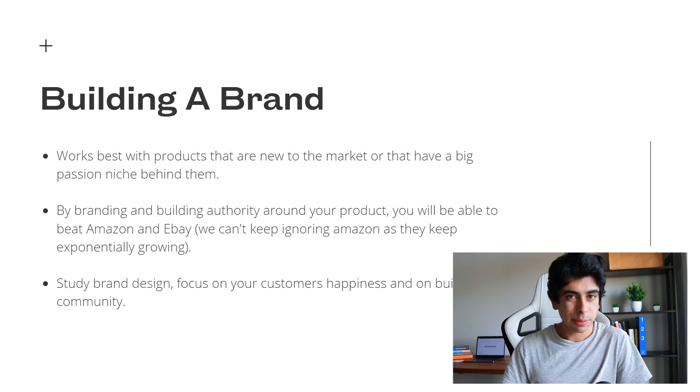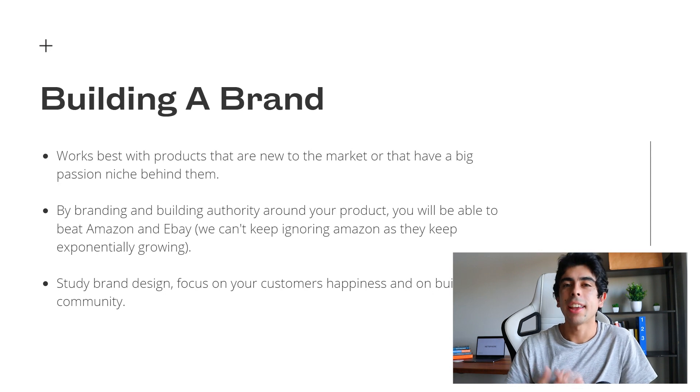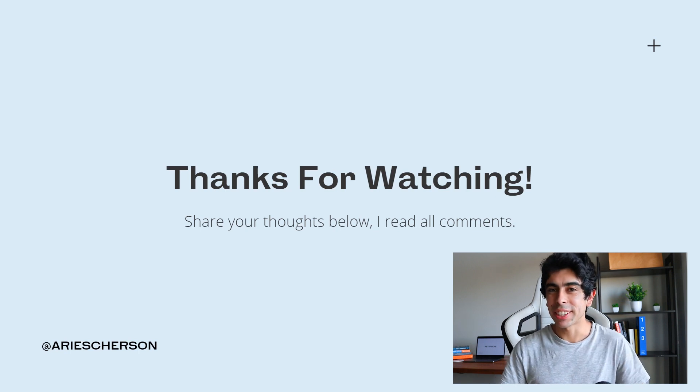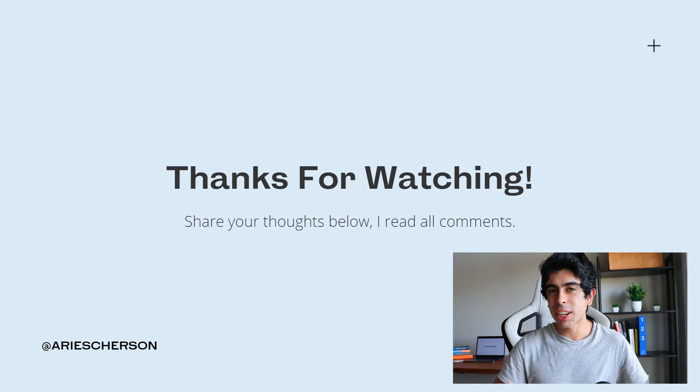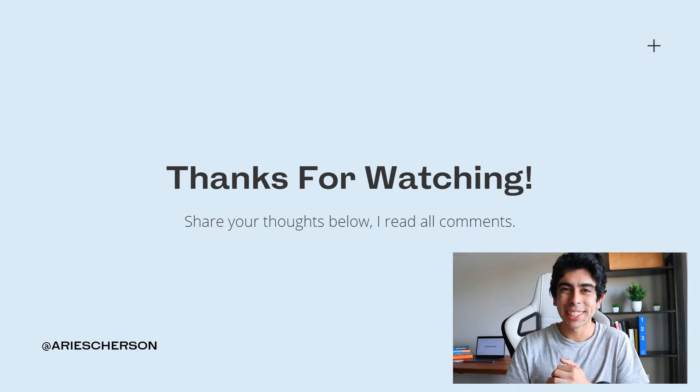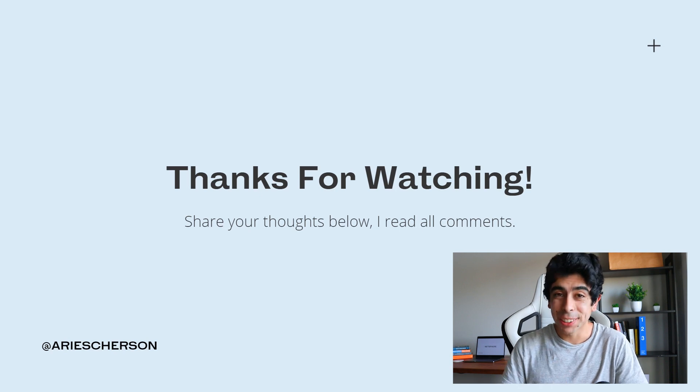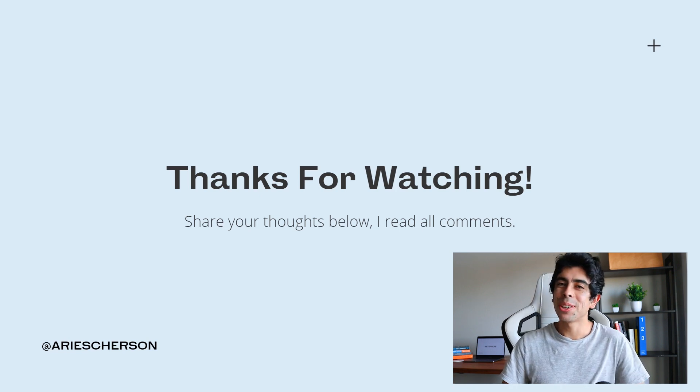I do wanna make a more detailed video on building a brand, so let me know in the comments if you want me to make something like that. That basically wraps up this video — I try to make it as simple and easy to understand as possible, because if it's not fun and easy to digest, it's ineffective. I hope I earned your thumbs up today, which always helps the YouTube algorithm. Make sure you follow me on Instagram, share your thoughts below, and I'll see you in the next one. Peace.